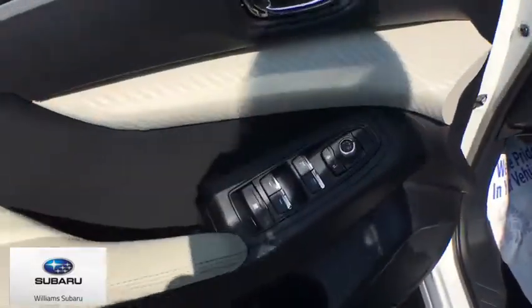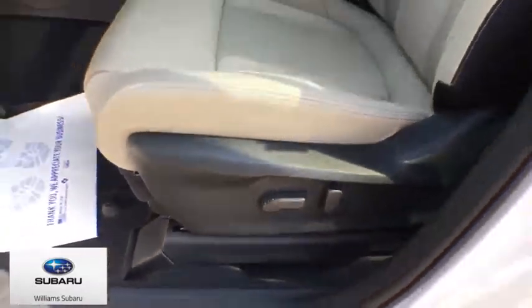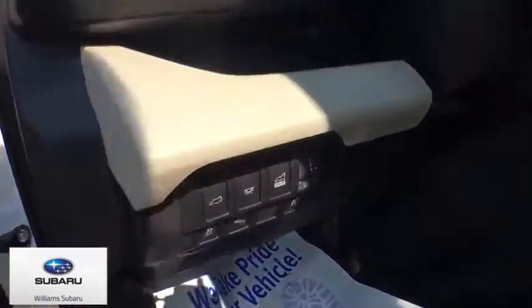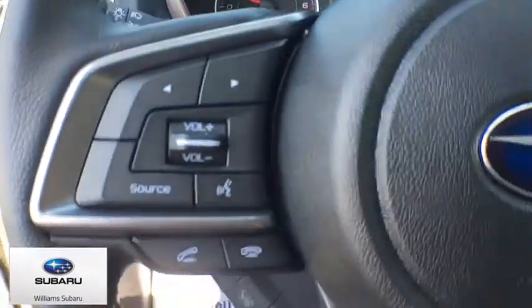Traction control, dual airbags, power steering, four-wheel disc brakes, trip computer, CD player, security system, heated front seats, electronic stability control, rear window defroster, power windows, sport package.